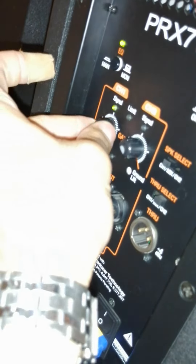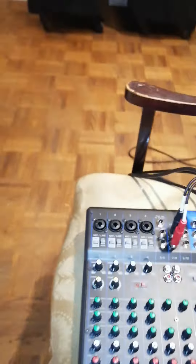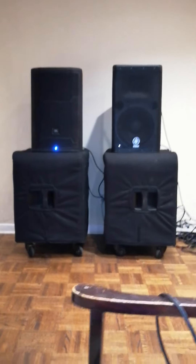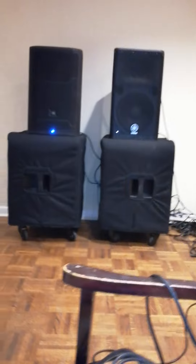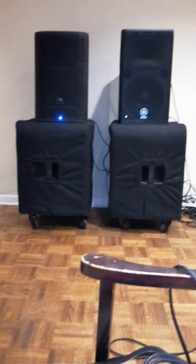Alright, let's restart that. We're going to do the video comparison one more time. We're going to start with the Yamaha.